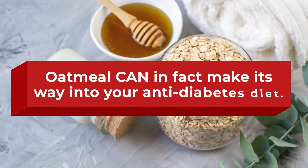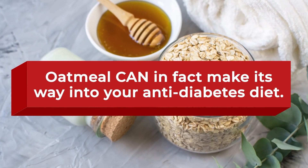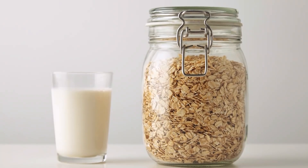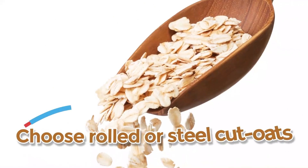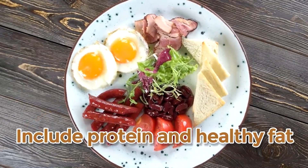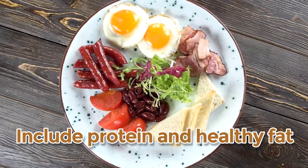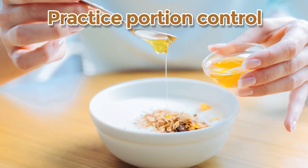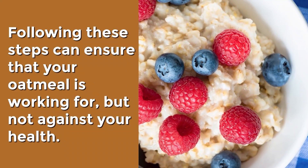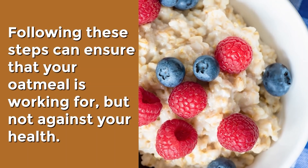Oatmeal can, in fact, make its way into your anti-diabetes diet — just make sure to consume it the right way. Go for rolled or steel-cut oats, avoid unhealthy additives, try including a small amount of protein and healthy fat, and practice portion control. Following these steps can ensure that your oatmeal is working for, not against, your health.